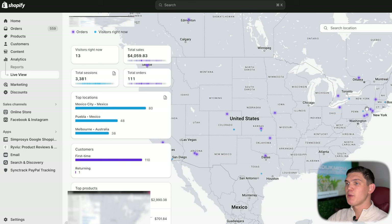What's going on you guys? Today I'm going to be showing you how to find winning dropshipping products. Before we get into this, I just want to show you my store right now.